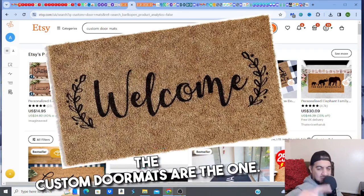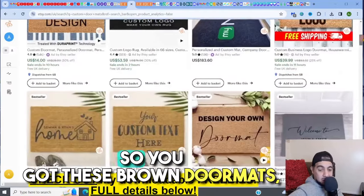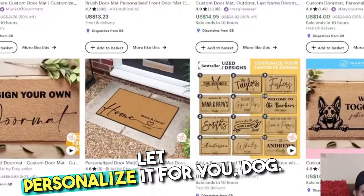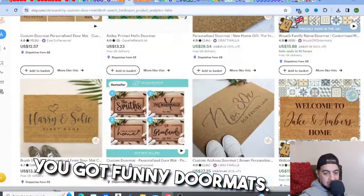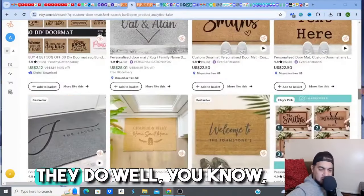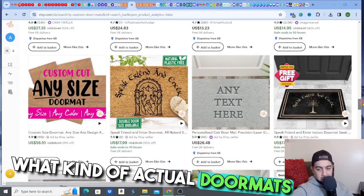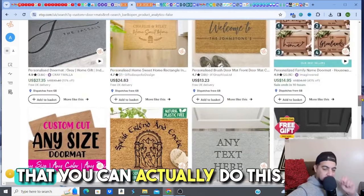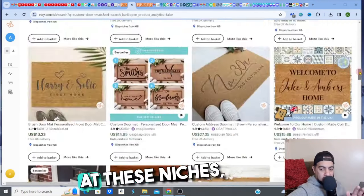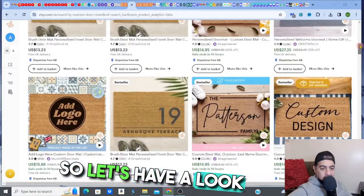Check this out — the custom doormat niche. These are literally doormats. You've got traditional brown doormats and people can customize and personalize them: dog doormats, funny doormats, joke doormats, family name doormats, welcome doormats. They do really well and they're easy to do. The key is knowing what kind of doormat to get into. I'm going to validate that you can get into this very quickly and start making money fast.